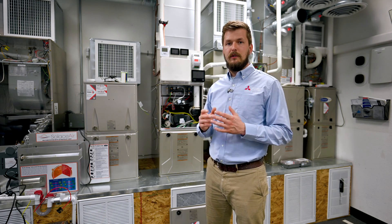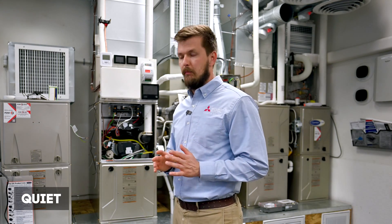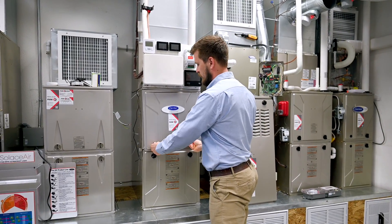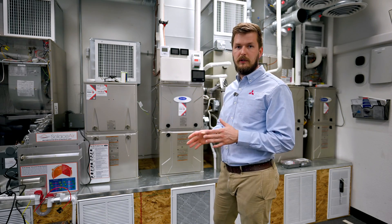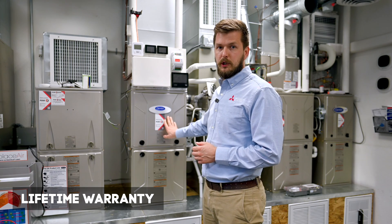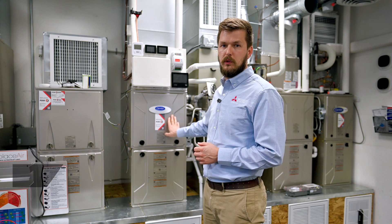The third thing I personally like about 95% furnaces is that they are quieter. Because they have a closed enclosure with no holes for noise to escape, they are about 20% quieter than 80% furnaces. The fourth great feature is that 95% furnaces have a lifetime warranty on the heat exchanger — if something happens to it, you can replace it under the factory warranty no matter how long you've been using it.